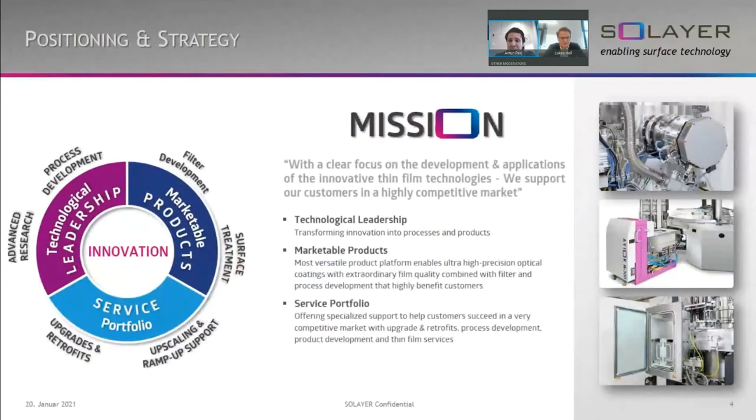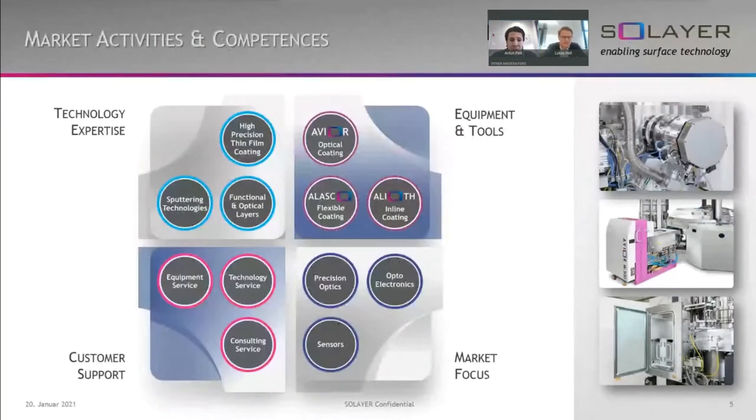At Solea we offer our customers state-of-the-art industrial solutions for all your requirements as a one-stop-shop solution. With a clear focus on the development and applications of innovative thin film technologies, we support our customers in a highly competitive market. With process development in various thin film deposition technologies and applications, we develop and manufacture vacuum and surface treatment equipment to serve as production tools, R&D tools and customized specialty equipment. Our mission is to support our customers' success in very competitive markets with innovative thin film technologies.